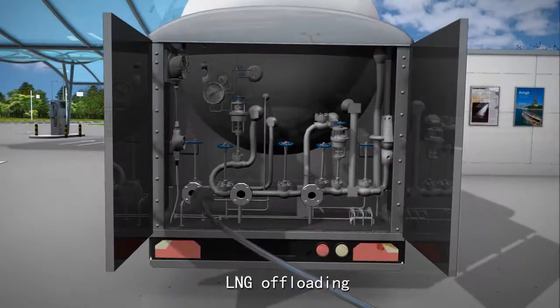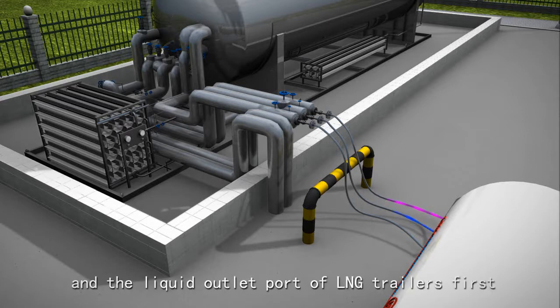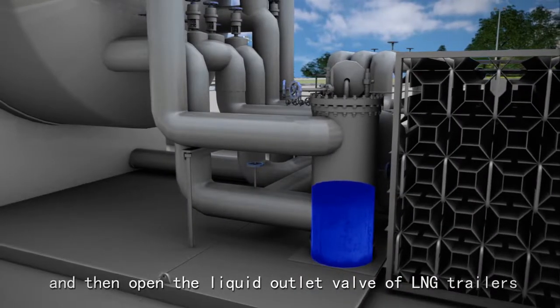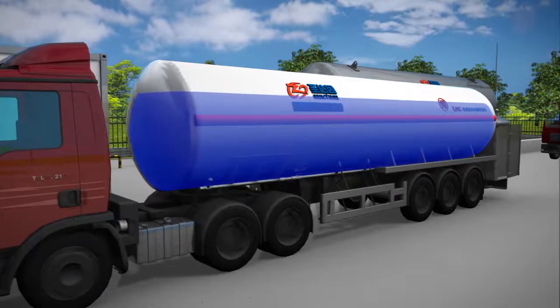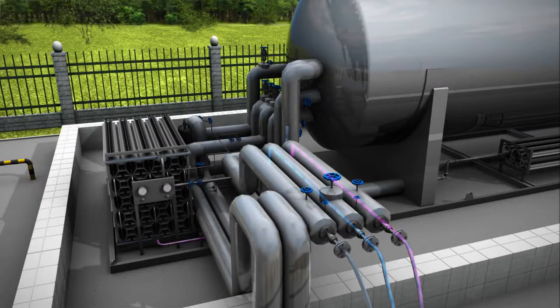LNG offloading: Connect the liquid inlet port of the LNG tank and the liquid outlet port of the LNG trailer first, and then open the liquid outlet valve of the LNG trailer for LNG offloading.